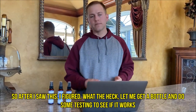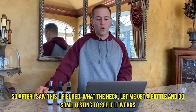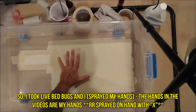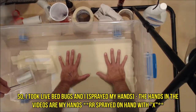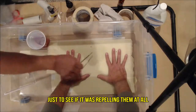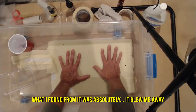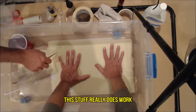After I saw this, I figured, what the heck, let me get a bottle and do some testing to see if it works. So I took live bed bugs — my hands are in the videos — just to see if it was repelling them at all. What I found was absolutely incredible; it blew me away. This stuff really does work.